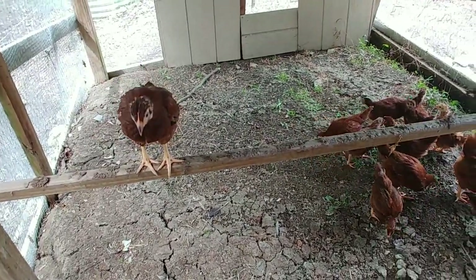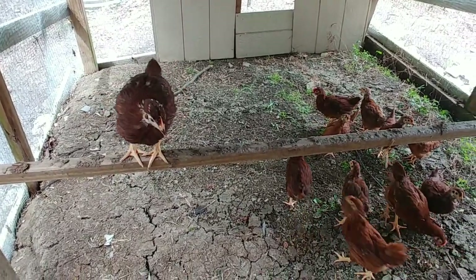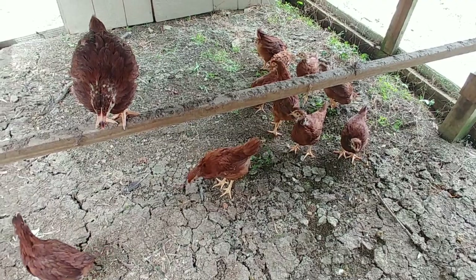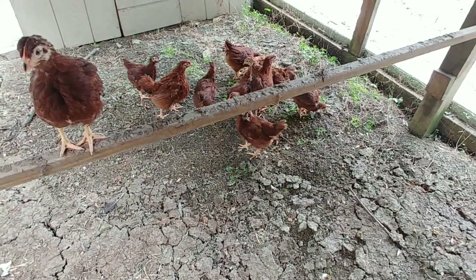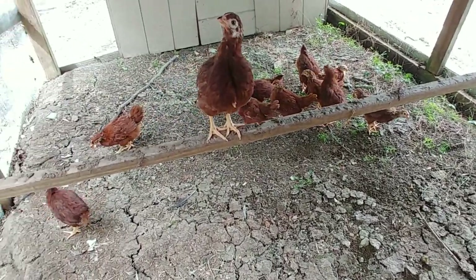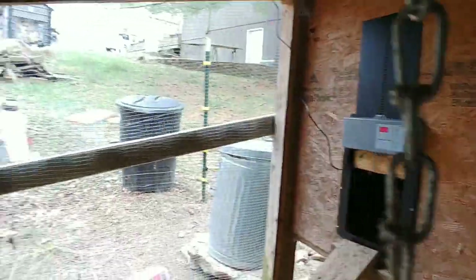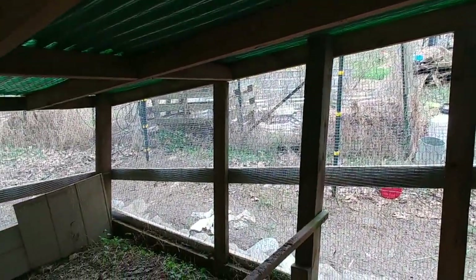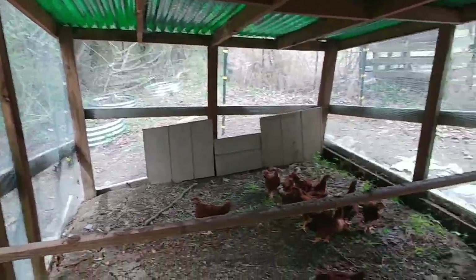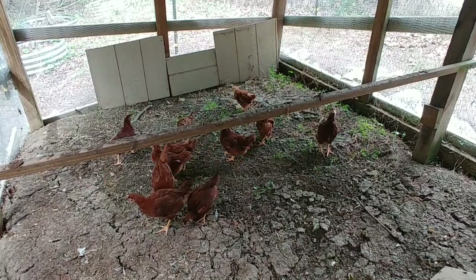First one's already up on the roost bar — once one's up there, they're all going to be up there. Anyway, the chickens are now out in the coop and I got everything done: I have the hardware cloth all the way around top to bottom, the automatic door set up, and the electric fence set back up and tested — the battery was still good, everything is good to go. Thanks for watching, as always. God bless you, god bless your families, god bless your homesteads.